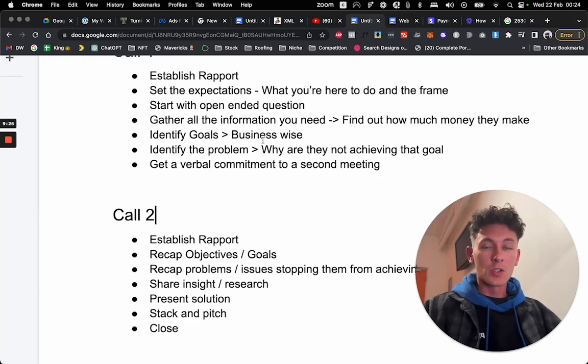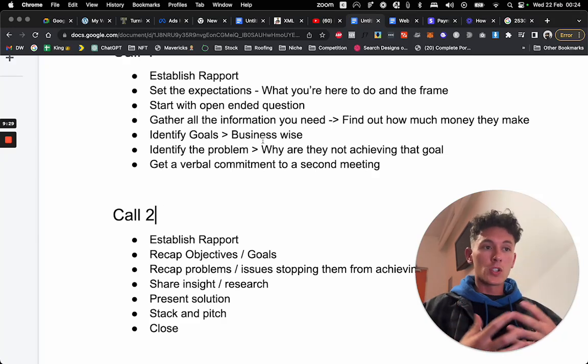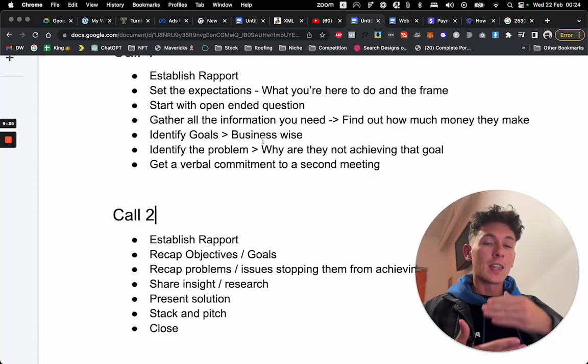Now you're prepared for call two. In call two, we're going to present them with a solution. But before that, we're going to warm them up by recapping everything, making sure they know you understand.